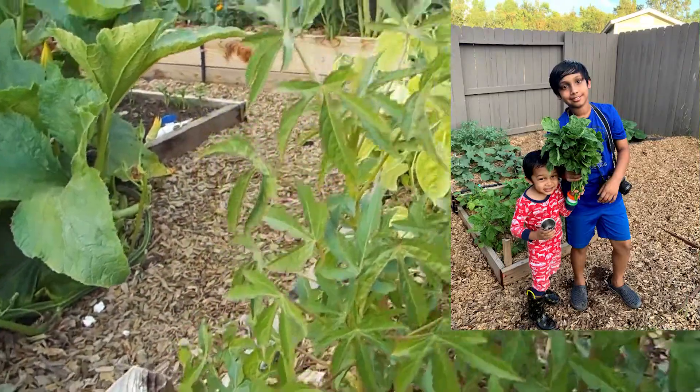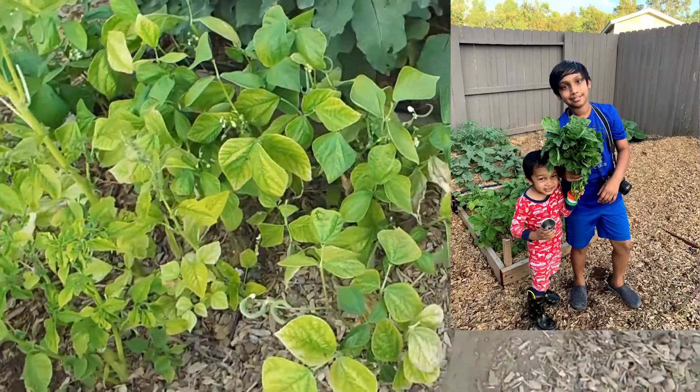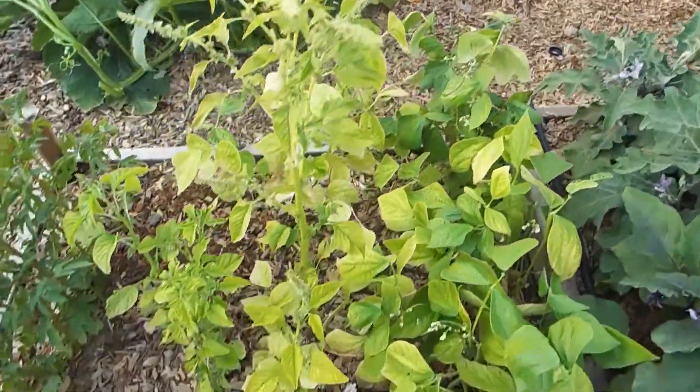Right behind that, there was amaranth and we already harvested that. It was really tasty and that's why there's a space in between that row. And after that, we have beans.